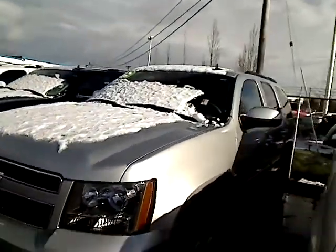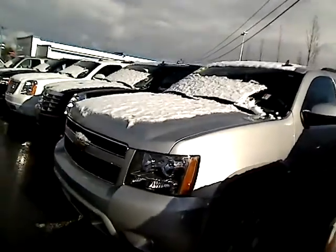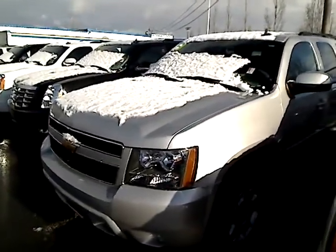Hey there, Desiree here at Sunset Chevrolet in Sumner and Sunset Auto Sales in Bonnie Lake giving you a virtual walk-around tour. Let's take a look. This is a 2010 Chevy Tahoe LT — really nice big SUV.